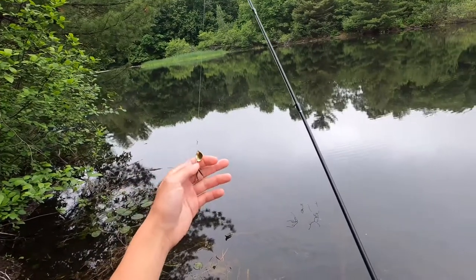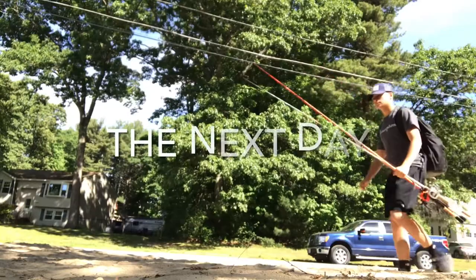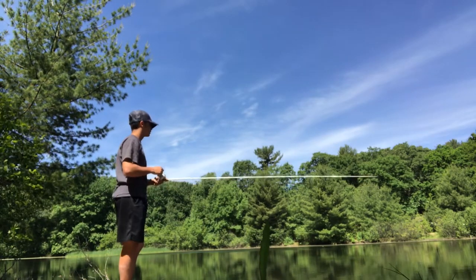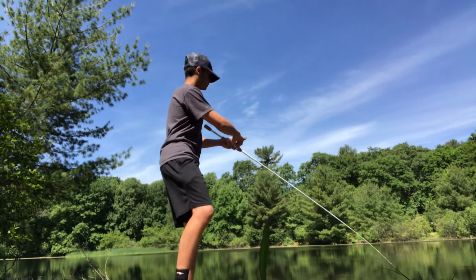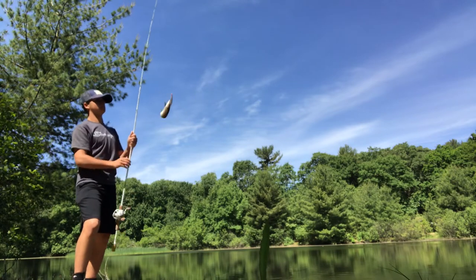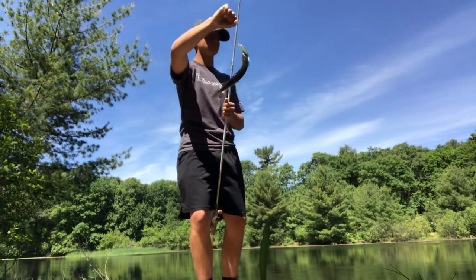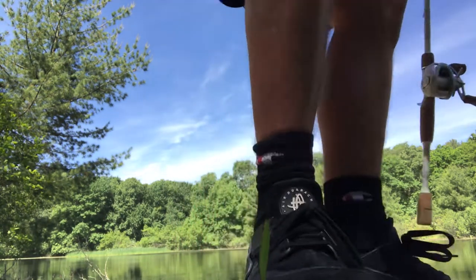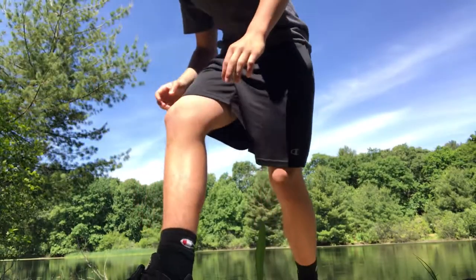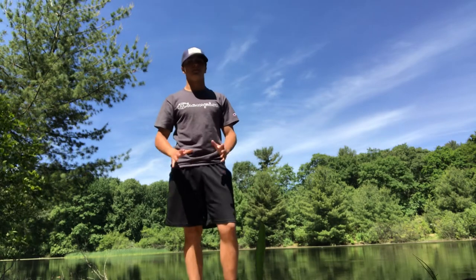I think that bass kind of messed me up when he pulled the treble hook. Oh, the jerk bait — it took forever but we finally caught one. I need to get some pliers because this could be bad. Alright, so I just caught that pickerel on the jerk bait right there. I had to get him off with pliers and shake him into the water, so I couldn't really show you guys. But finally caught one.